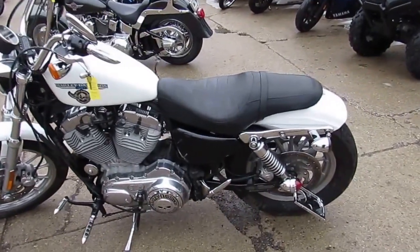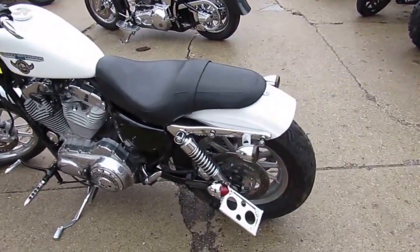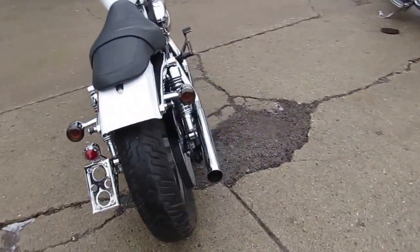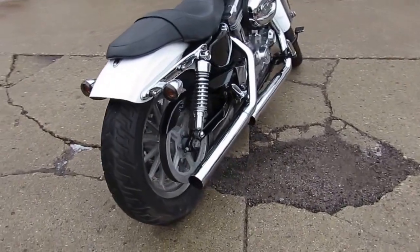Hey guys, it's ApprovalPowersports.com. Today I'm going to show you the 2006 Harley XL883. Check this one out — super clean 2006 Harley Davidson 883 in pearl white paint.